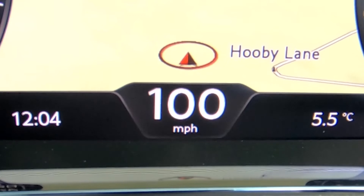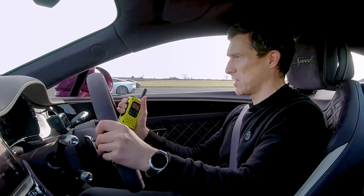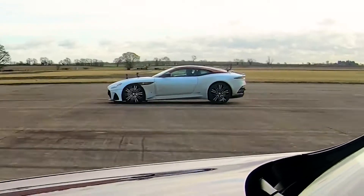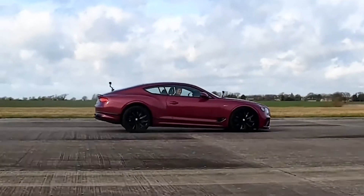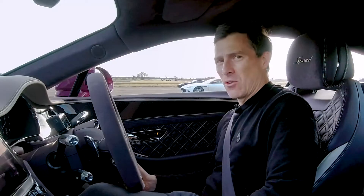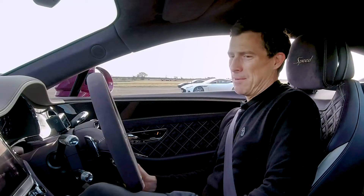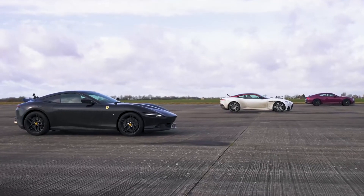Now we're going to do a brake test from 100 miles an hour. When we reach the line, full emergency stop — which car will stop in the shortest distance? We're all on carbon ceramic brakes. The heaviest car last — should be tough on this Bentley, especially as it's on all-season tyres while both those are on summer tyres, so they will brake a little bit better. But I think weight was the major issue here. It looked like the Ferrari won, the Aston was second, and I was definitely last.